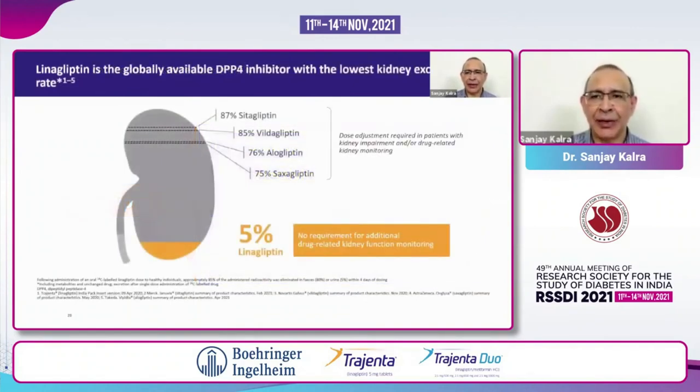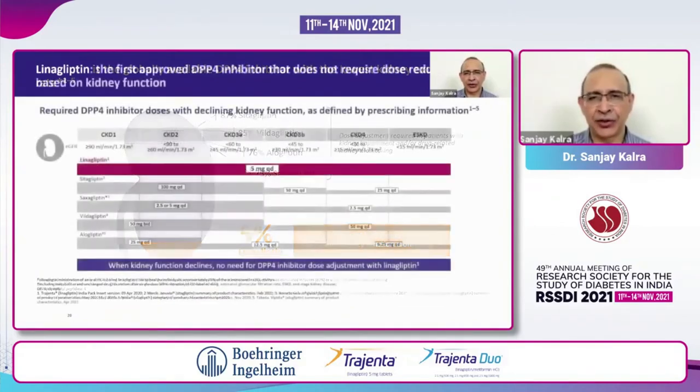Its mechanism of elimination is unique. Depending upon the renal function and hepatic function, the other organ is able to take over excretion of linagliptin. Because only 5% is excreted by the kidney, there is no requirement for additional kidney function monitoring with linagliptin, and there is also no need to titrate the dose when renal function changes — moving from normal to CKD stage 1 all the way to stage 5. The same dose is used throughout all stages of chronic kidney disease.